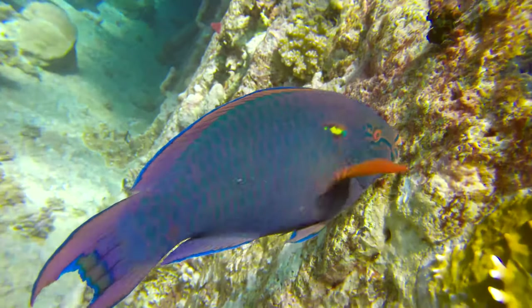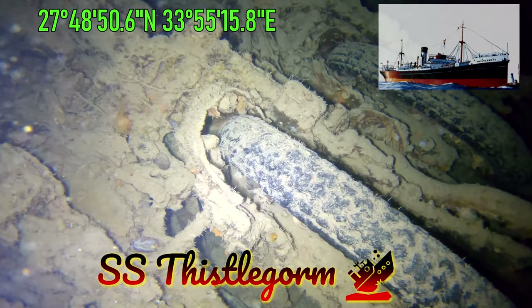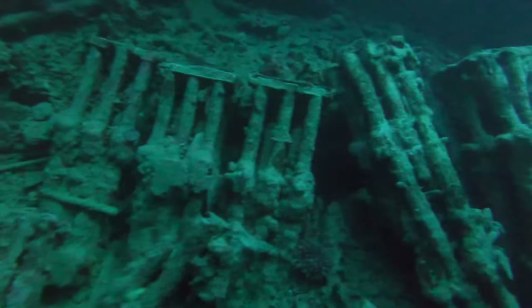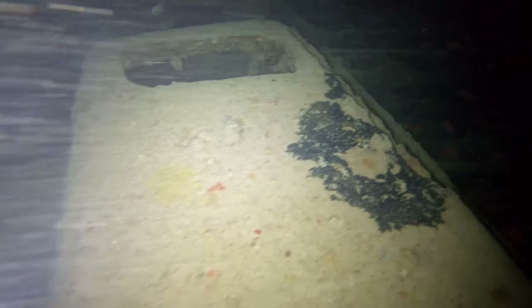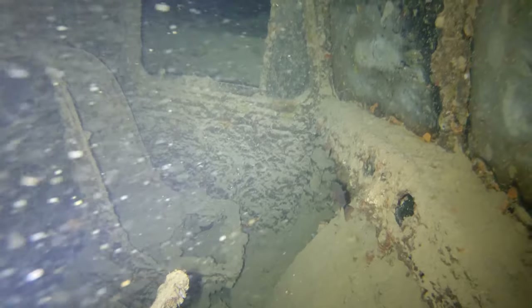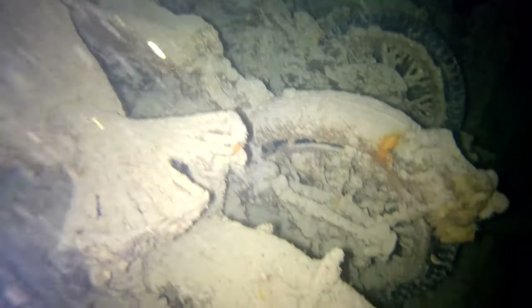Like this beautiful parrot fish. The SS Thistlegorm was a British armed merchant navy ship built in 1940. The ship was attacked by German Luftwaffe bombers and sank in October 1941. As cargo it had trucks, motorcycles, ammunition, rifles, airplane parts, armored vehicles, and steam locomotives on tenders. The ship was transporting military supplies. It's amazing when you think how many resources are wasted during wars.